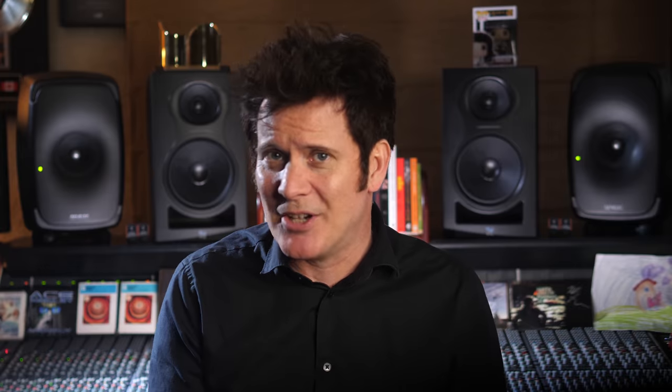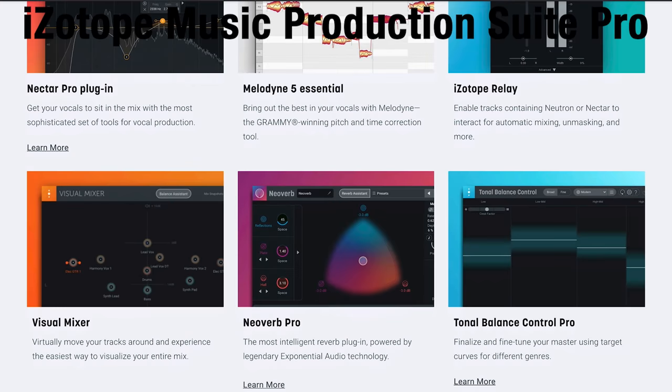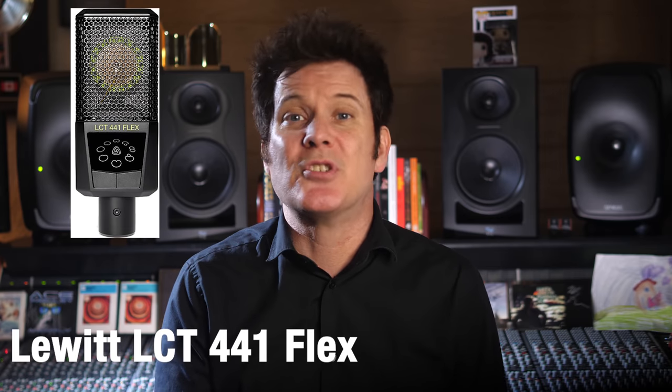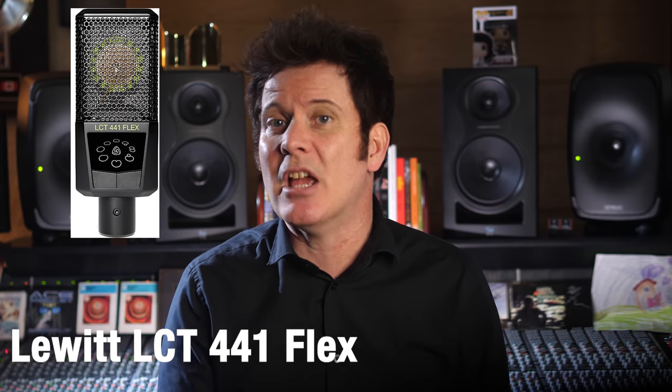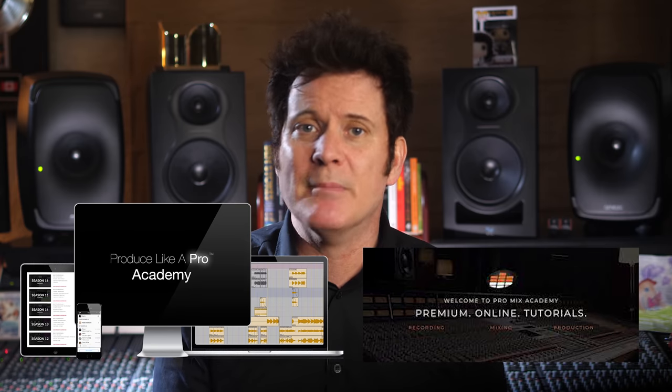Second prize is the iZotope Music Production Suite yearly subscription, iZotope Spire, an Audient ID14 interface, a Lewitt LCT 441 Flex, an LCT 040 Match pair of microphones, the Lancaster Audio Everything Bundle, Promix Academy Everything Bundle, and a Produce Like a Pro Academy one-year membership.